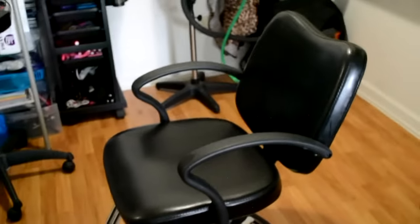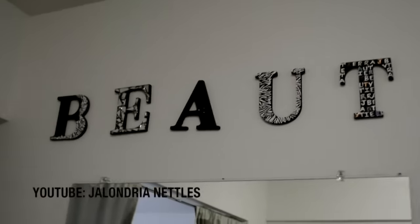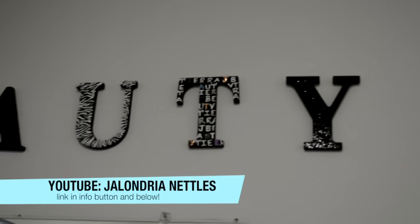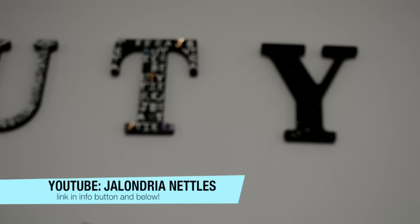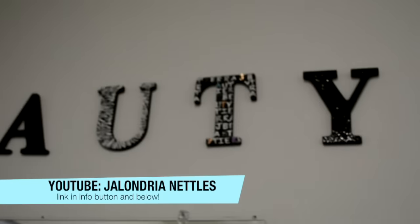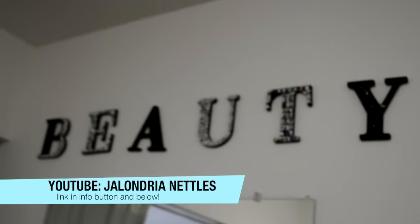This is my salon chair — I got this from Amazon for like a hundred dollars, which is a steal. My beauty letters — I have to shout out the girl who customized them for me. I'll link her channel below and her channel name will be on the screen. She does nails, custom stuff, hair tutorials, makeup, DIY projects — she's just super talented, so go check her out.